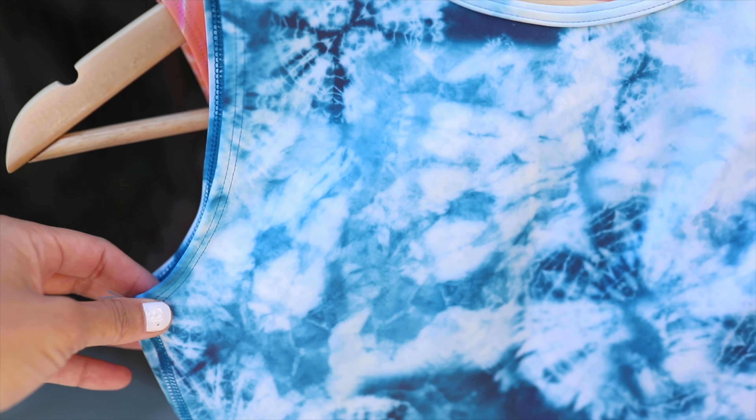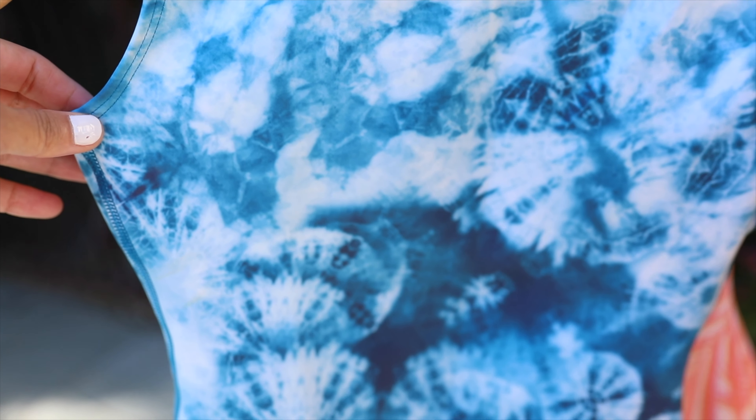When designing prints, I specifically wanted something inspired by Japan to give a nod to my Japanese side. I really wanted Shibori because I love the blues and the soft look that the print has — it's very organic looking.